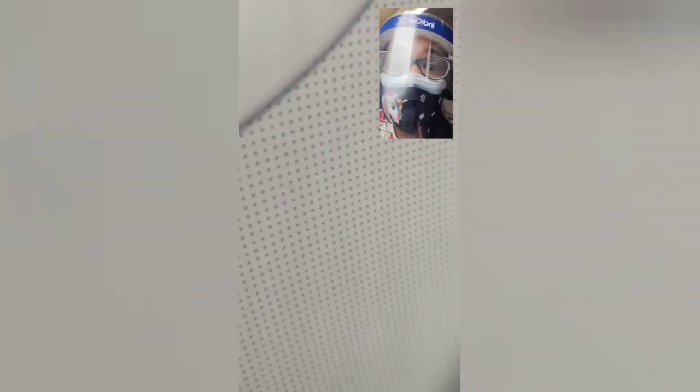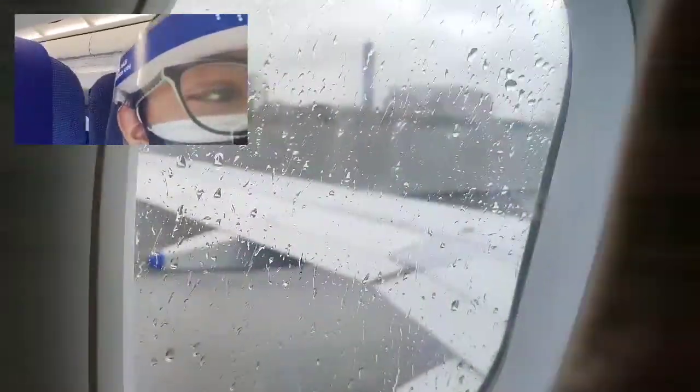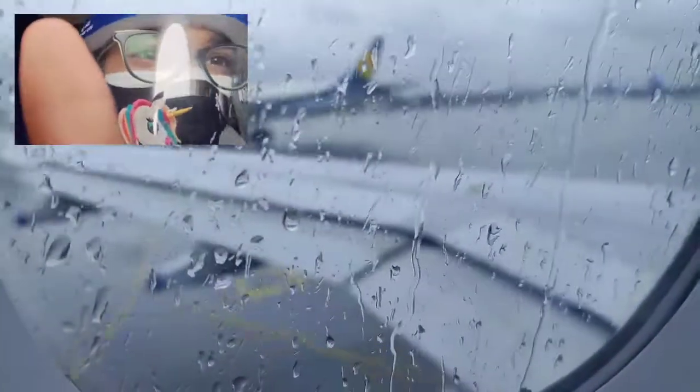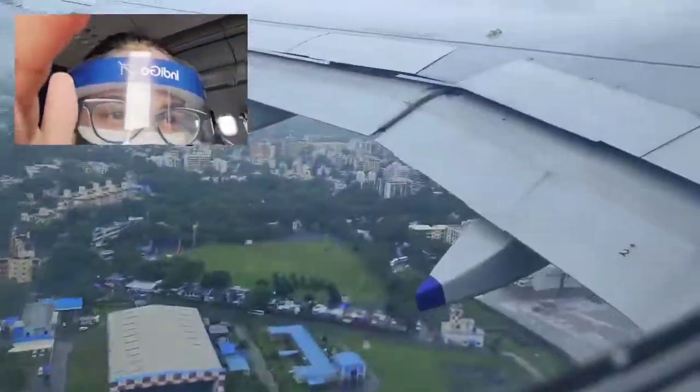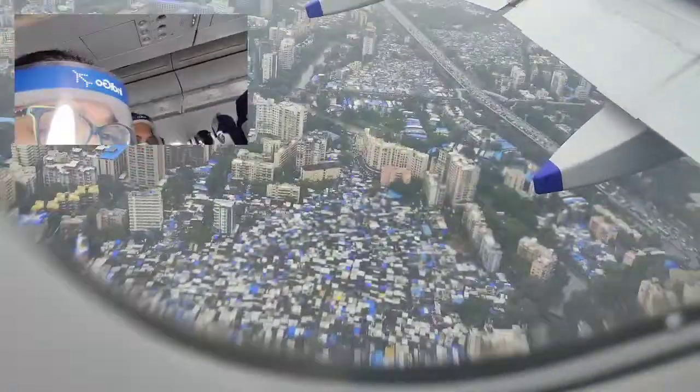Now we'll be taking off — three, two, one, go! It looks like we're taking off. You can see the yellow writing moving away — we're moving. This felt so nice and a bit different. The whole place looks very beautiful.